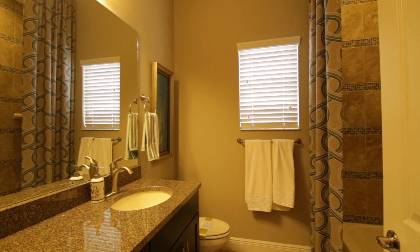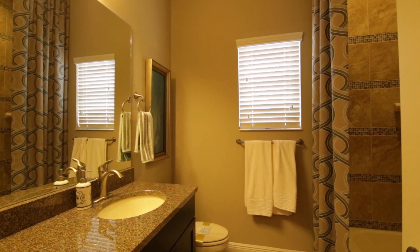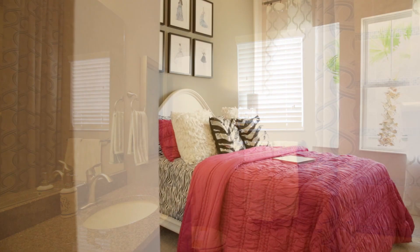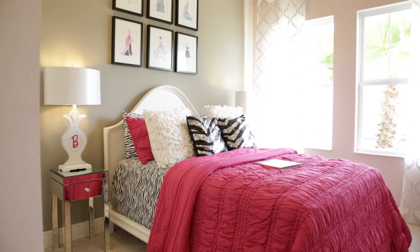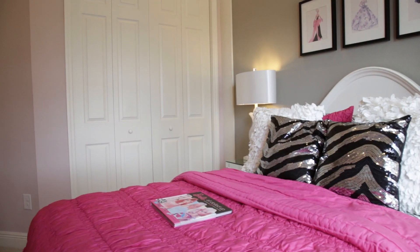Homes by Westbay was founded in 1980 with a vision to create and build homes with exceptional value and enduring quality. Today they are a nationally recognized premier home builder with high quality homes and an unwavering dedication to customer service.